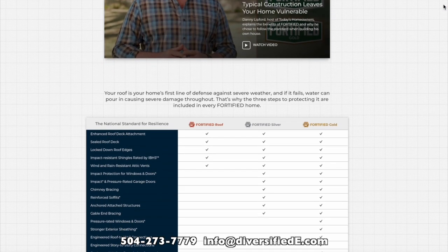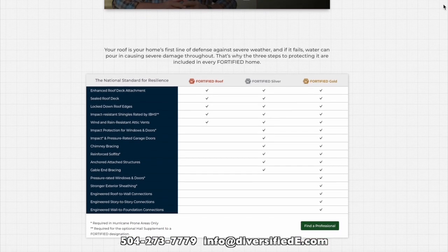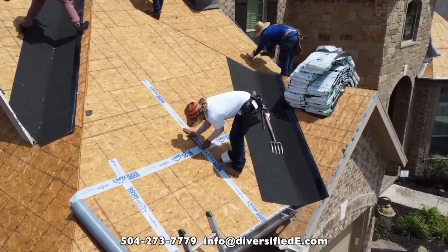Many say they can't afford a whole new fortified roof. In basic terms, fortified roof requirements encompass a range of features that strengthen the roof structure and improve its ability to withstand extreme weather conditions.